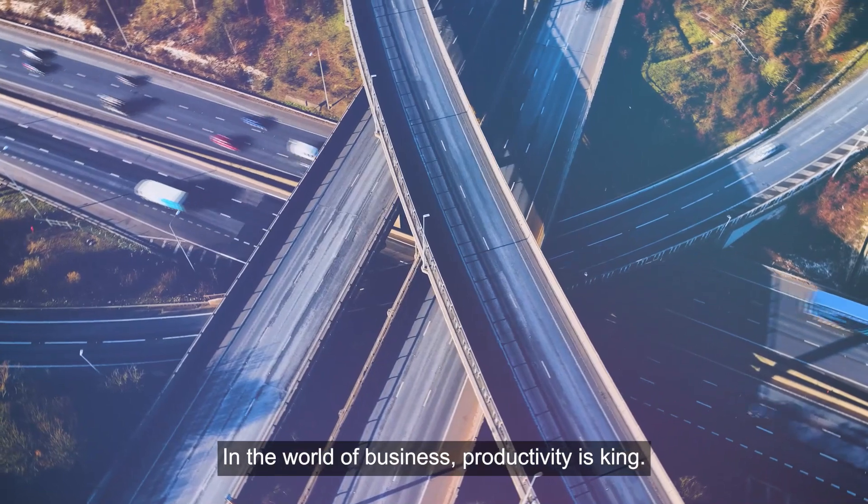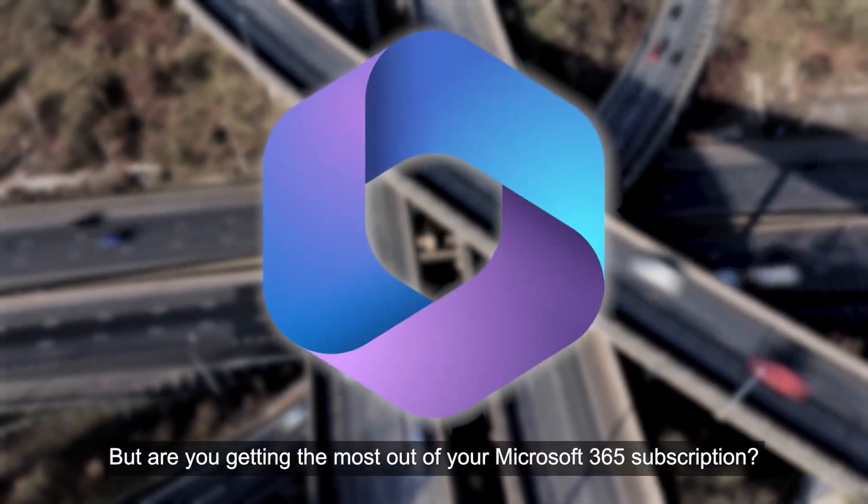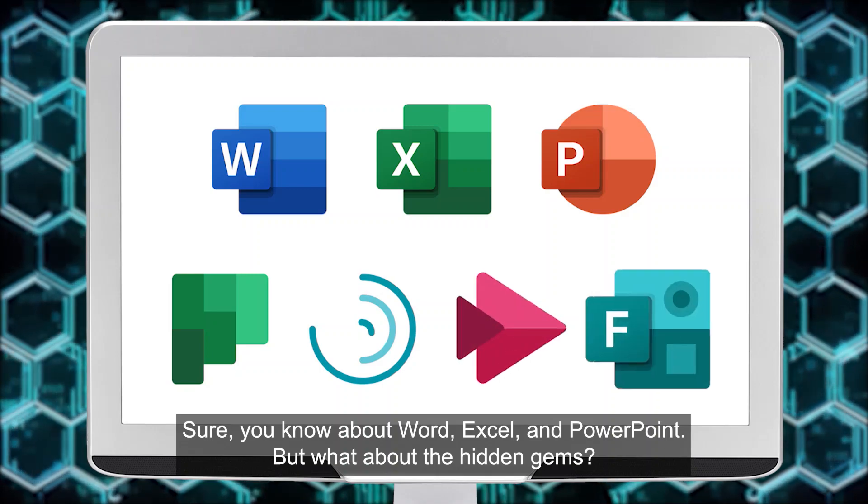In the world of business, productivity is king. But are you getting the most out of your Microsoft 365 subscription? Sure, you know about Word, Excel, and PowerPoint. But what about the hidden gems?